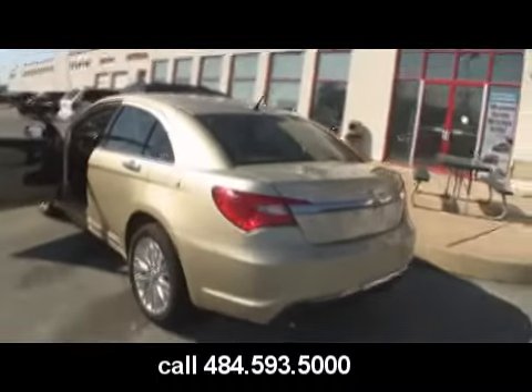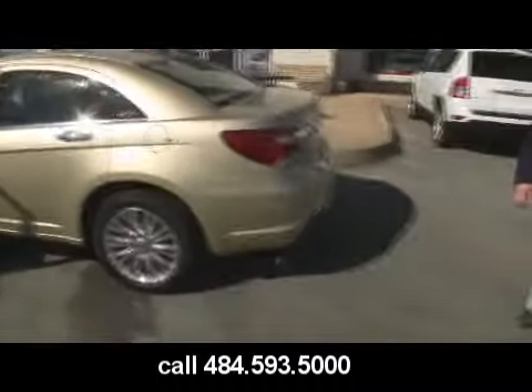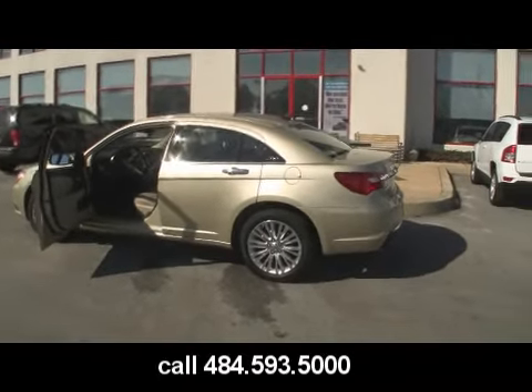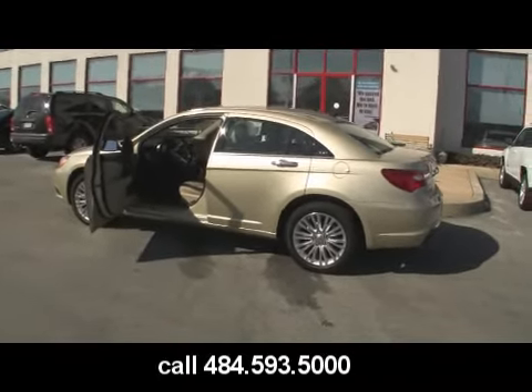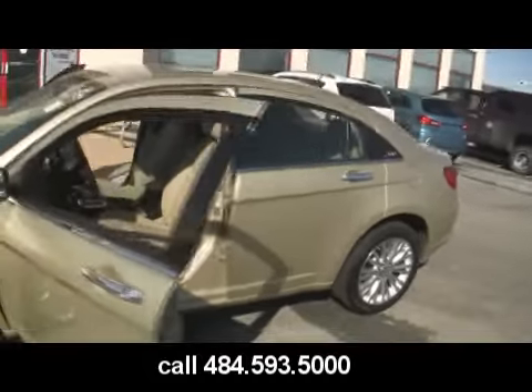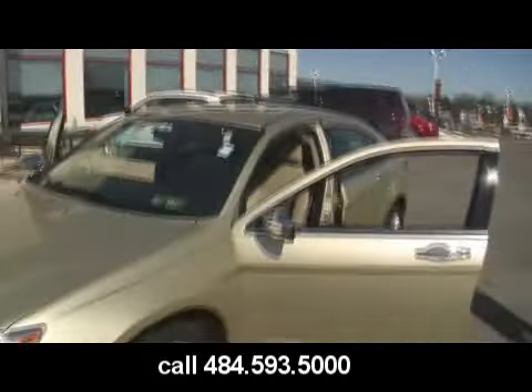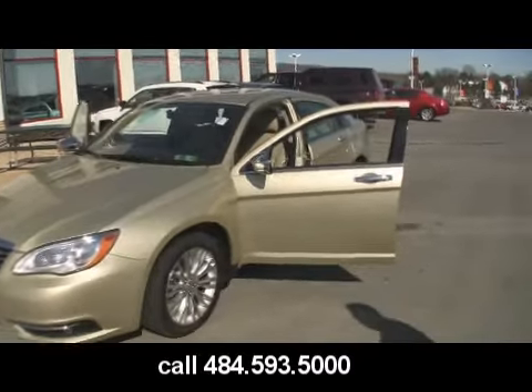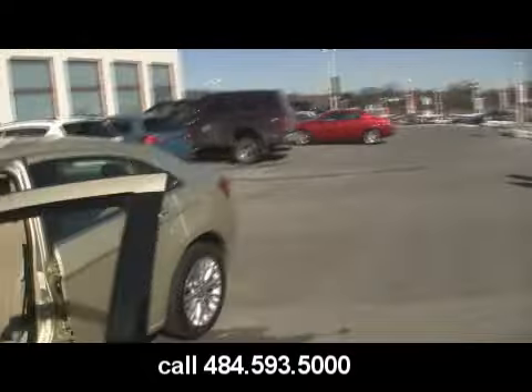This one has an available 2.4-liter, 174-horsepower engine with a 6-speed automatic transmission, or you can bump up to the 3.6-liter Pentastar engine with well over 280 horsepower — and it's a very light vehicle, so the thing hauls.